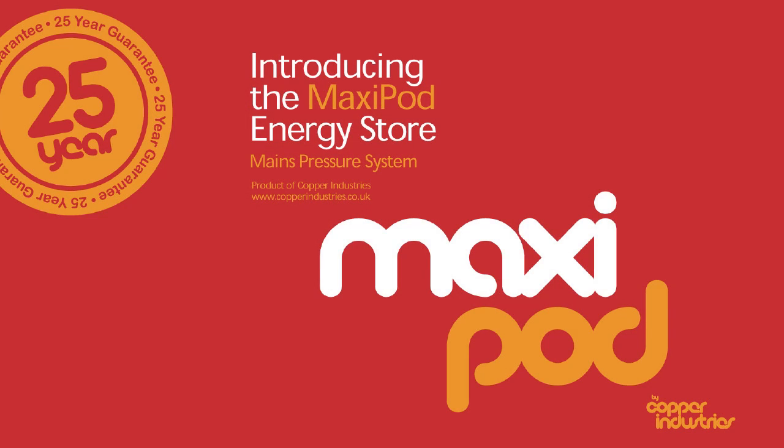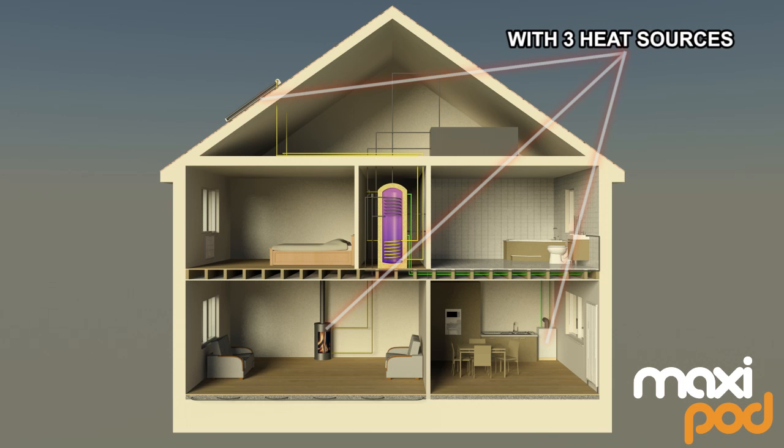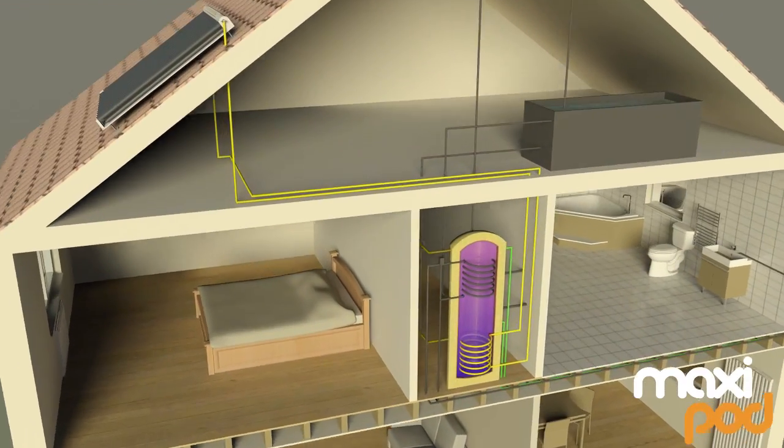Introducing the MaxiPod, the most efficient way of combining controlled and uncontrolled heat sources. The MaxiPod is an open vented cylinder, which means the system is safe, doesn't require unvented qualifications to install, and can be situated virtually anywhere in the home.